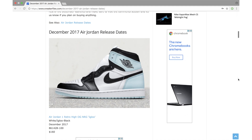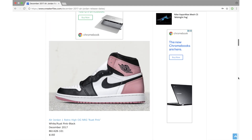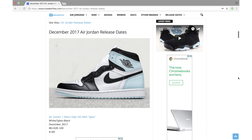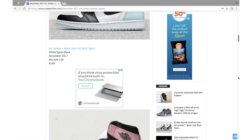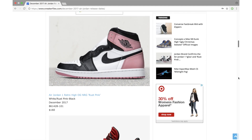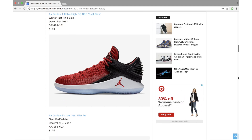First up we have the Air Jordan 1 Retro High OG known as Igloo as well as the Rust Pink pair, both set to release during December. The bad news: Jordan Brand has confirmed the two will be an Art Basel exclusive, which is an event in Miami. They didn't give a specific date, but Art Basel starts December 7th and runs till December 10th. A wider release could happen — retail price will be $160. I like the Igloo pair a little bit more.